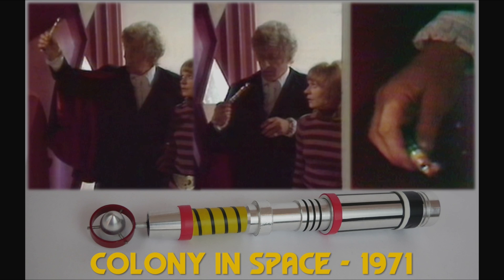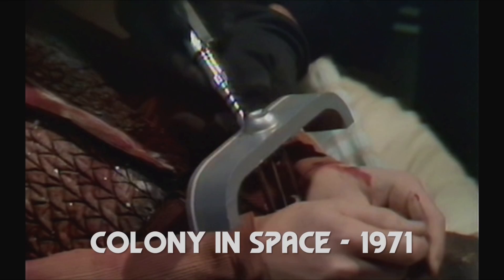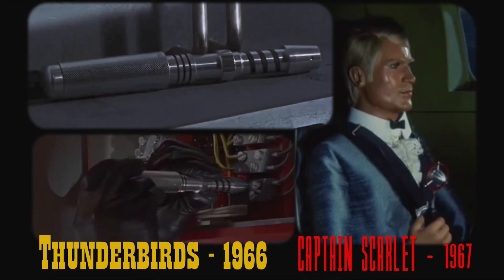Moving on to color — how exciting. This is 'Colony in Space,' the first story with the Pertwee style screwdriver, the more iconic design where it starts to get a consistent identity. It's brightly colored, shows up for him to enter the Master's TARDIS, and oddly in the same story the prop also appears as a handcuff key before it's fully dressed — it's just got a black spiral rather than yellow tape. Interestingly, this is a found item, not unique to Doctor Who. It was actually from Thunderbirds in 1966 and Captain Scarlet.